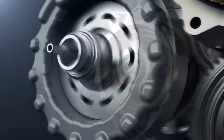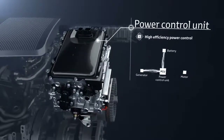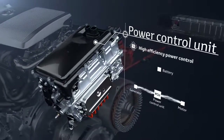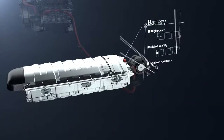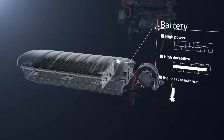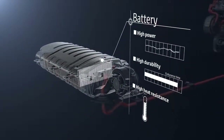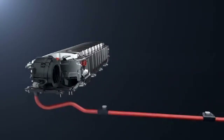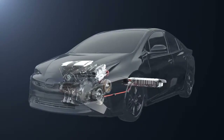The power control unit is the core of the hybrid system — it controls the electricity to provide the appropriate amount to each unit. The drive batteries store the generated electricity and supply it to the motor to drive the vehicle. There is no need to recharge from an outside power source or to replace the batteries periodically. They also provide superior durability and heat resistance.